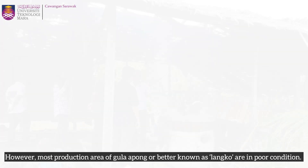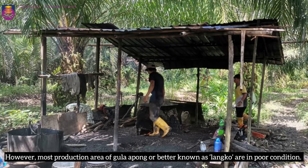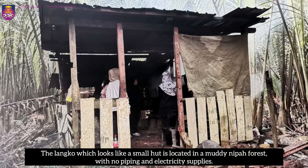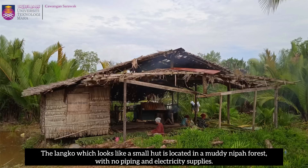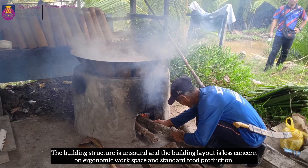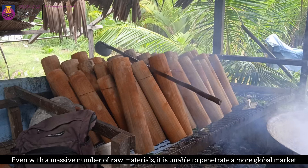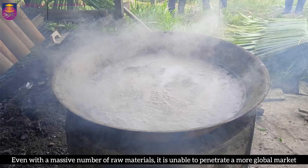However, most production areas of Gula Apong — better known as Langkong — are in poor condition. The Langkong, which looks like a small hut, is located in a muddy Nipah forest with no piping and electricity supplies. The building structure is unsound and the layout is less concerned with ergonomic workspace and standard food production. Even with a massive number of raw materials, it is unable to penetrate a more global market.